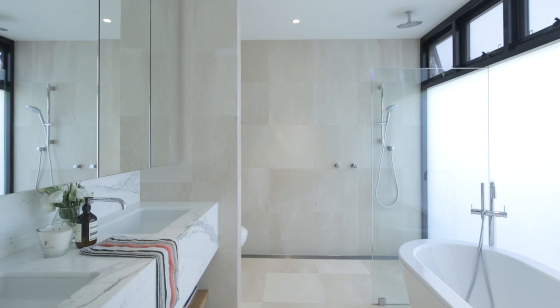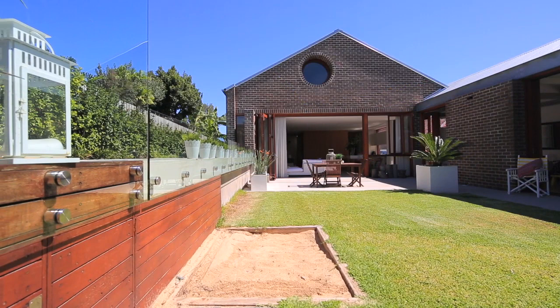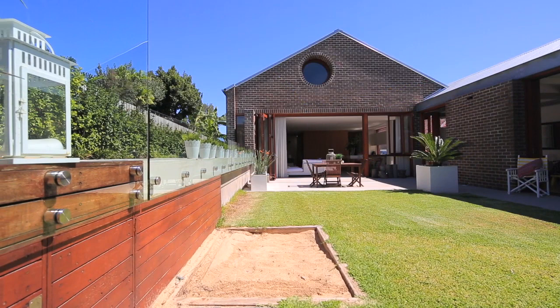We've got marble walls in the bathrooms, the fit-out level is just unbelievable. But then you come out and look at the pool, the entertaining areas, the flow, the geometry of the rooms. There's a little bit more about this place than just a fit-out. It's an out-and-out family home and it's ideal for people who want to entertain. I think this one's probably up there with the best of the best.